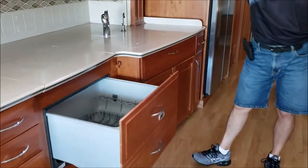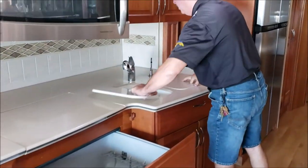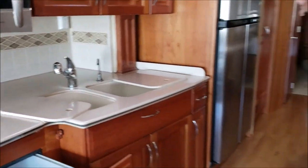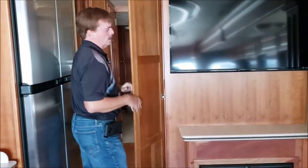Everybody needs a dishwasher. Convection microwave, residential size, solid surface countertops, separate sinks — I think that's a nice feature, all built in. Four-door refrigerator. Fantastic vent system with a rain sensor. Nice pantry.